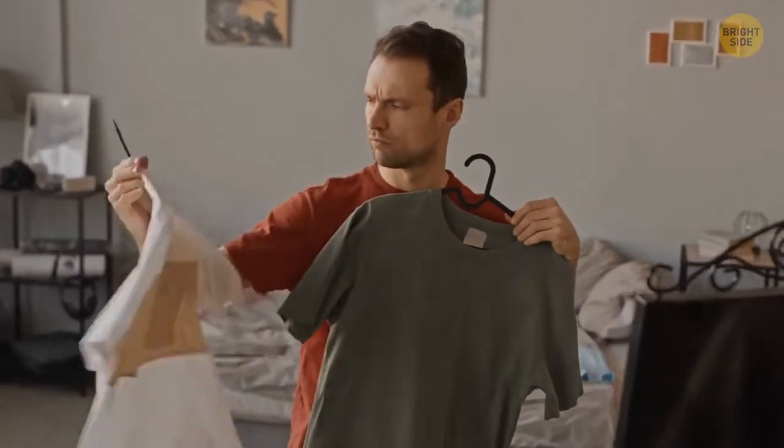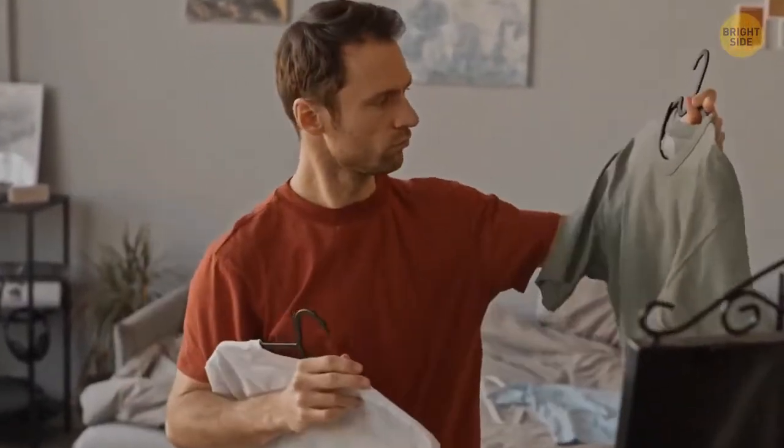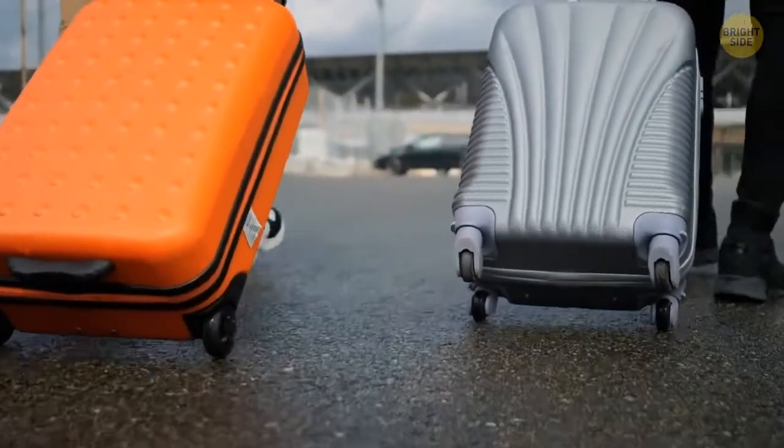You can use any t-shirt not only for dressing but also as a protective layer for your luggage. Just put your clothes on your suitcase as a cover and don't waste time plastic-wrapping it.